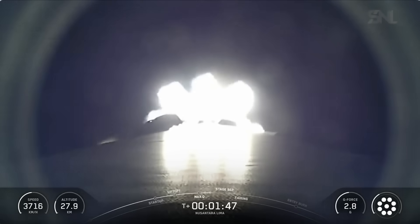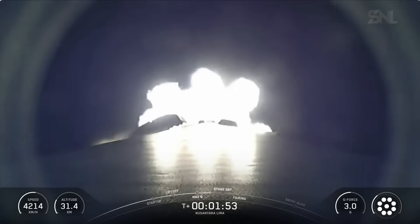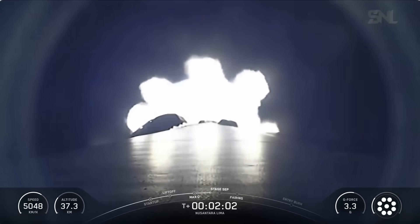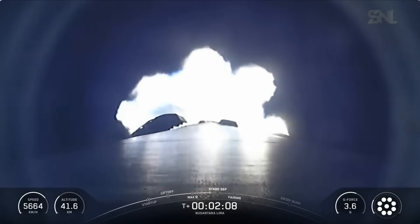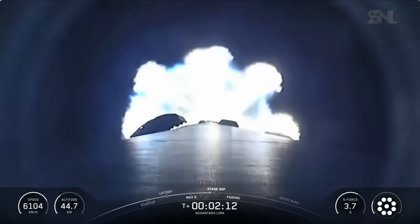We are now thermally conditioning the second stage's MVAC engine in preparation for its ignition. That ignition will happen after stage one shuts down its engines and separates, after which the stage one booster will begin to make its way back to Earth, descending under the force of gravity until it's time to relight its engines for the entry burn. At second engine start one, or SES-1, we will light the MVAC engine on the second stage for the first time.